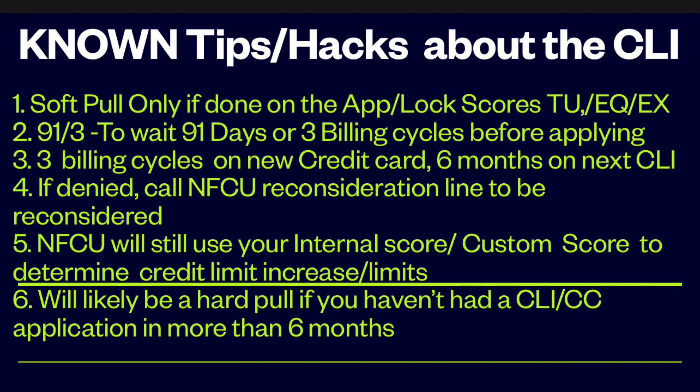If denied, call the NFCU reconsideration line to be reconsidered — that's another trick you can learn from videos on YouTube. NFCU will still use your internal score or custom score to determine credit limit increases. And it will likely be a hard pull if you haven't had a credit limit increase or credit card application in more than six months. I got this from the rep I was talking to.